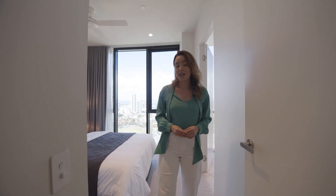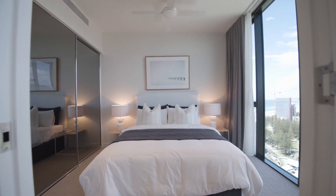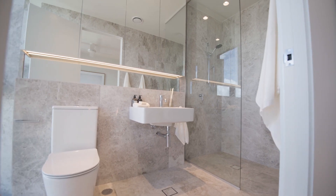Coming into bedroom two, we've set up a queen size bed. I love the floor-to-ceiling windows which lets the natural light in. This bedroom is also en-suited, again wrapped in limestone.